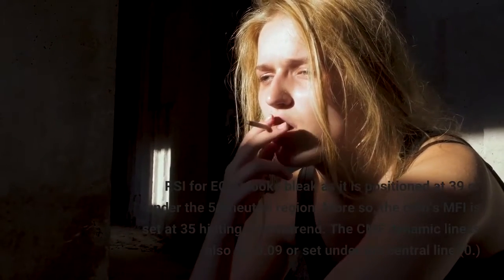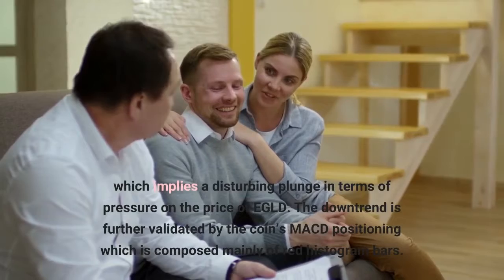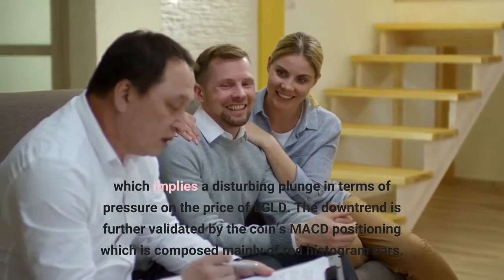More so, the coin's MFI is set at 35, hitting the downtrend. The CMF dynamic line is also at minus 0.09, set under the central line of 0, which implies a disturbing plunge in terms of pressure on the price of EGLD.